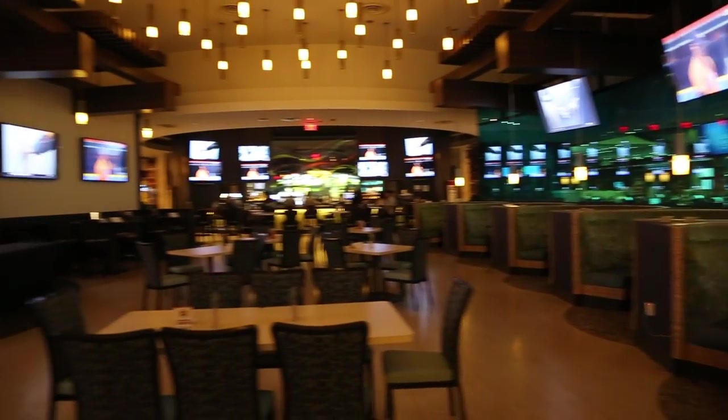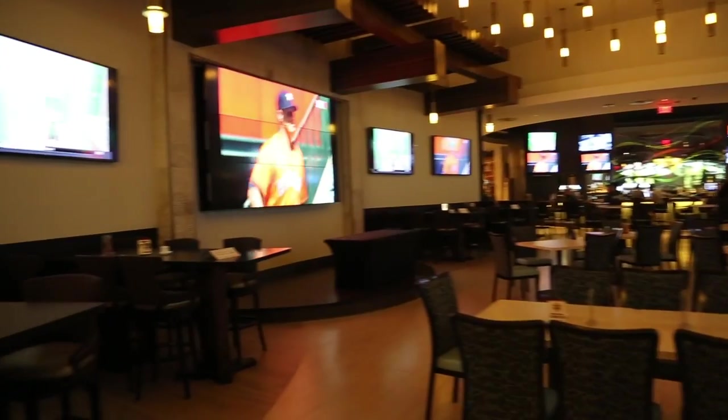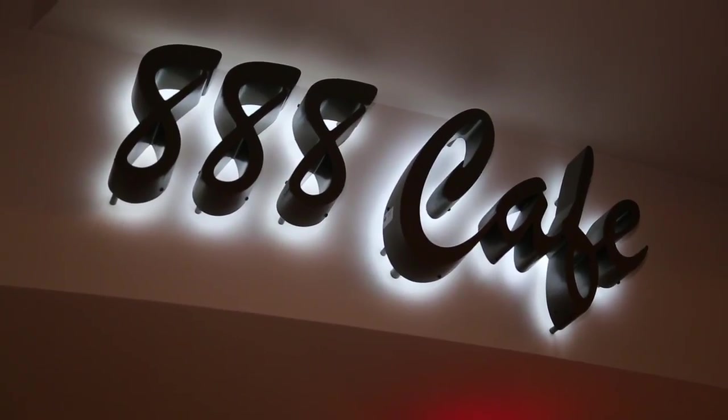As soon as you walk in, you'll see right across the way the 777 Sports Bar and Grill. And to your left, for a quick pick-me-up and some delicious coffee, come to the 888 Café. And if you have some free time, be sure to stop by the Gardens Casino gift shop for some great merch.